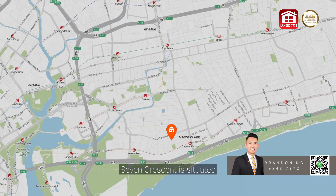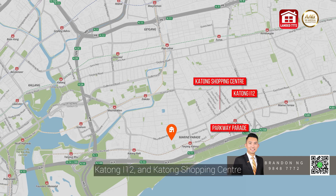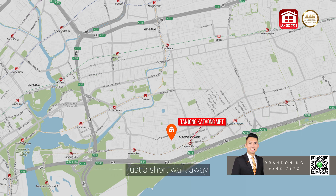Seven Crescent is situated in a peaceful prime location, yet it's surrounded by endless shopping and dining options. Parkway Parade, Katong I12 and Katong Shopping Centre are just a stone's throw away. For those who love the outdoors, East Coast Park is within a leisurely stroll. Commuting is a breeze with Tanjung Katong MRT station just a short walk away.